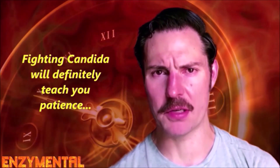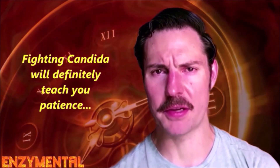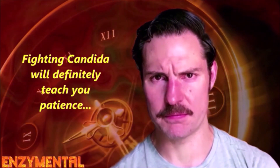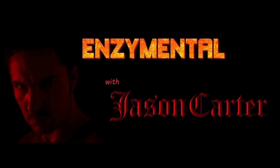But as always with Candida, you need to be patient and persistent, because an overgrowth can take its time to manifest outwardly, and it definitely takes its time to leave, even when treating it every day. Thanks for watching — I'm Jason Carter, and I'll see you next time on Enzyme Mental. Stay healthy!